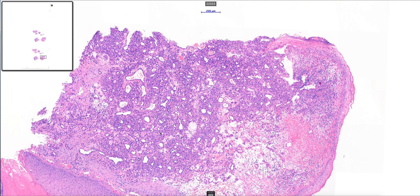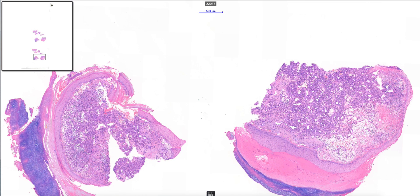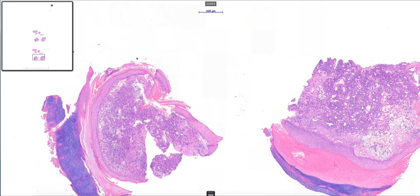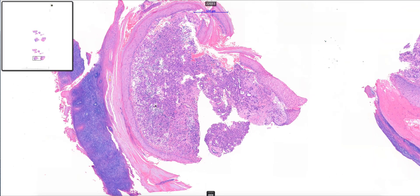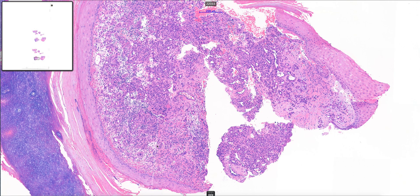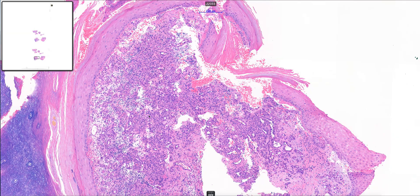We do have a benign looking vascular proliferation here, and these appearances are very typical of pyogenic granuloma, with one of the defining features being this lobular configuration of the proliferation, forming these little rounded bundles of capillaries in the dermis.